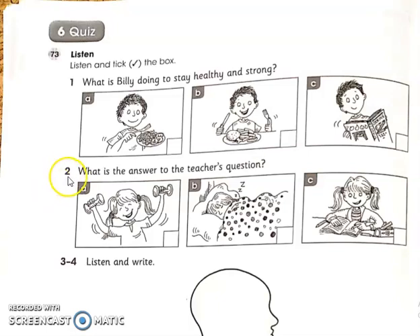Two: Hello class. Yesterday we talked about ways to stay healthy and strong. We talked about eating healthy food and getting plenty of exercise. What is one more thing we need to do to stay healthy and strong? Sarah, what do you think? I don't know. I'll give you a clue — it is something you need to do every night for about 10 hours. I know, I know!